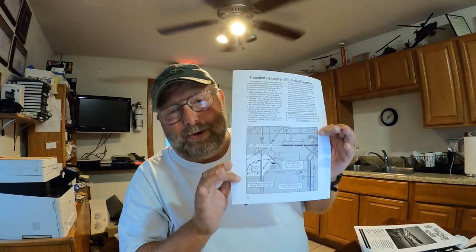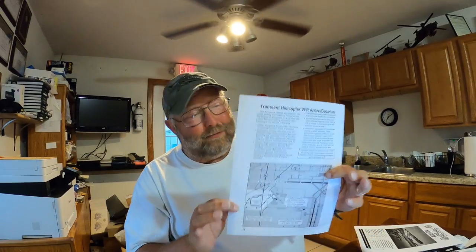This is your entire set of instructions for helicopter pilots — just a few paragraphs. I don't know if they think helicopter pilots are so dumb they can't read more than one page, so they kept it simple. But it's very simple to get in there.